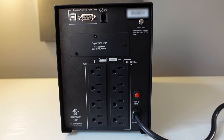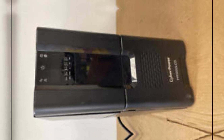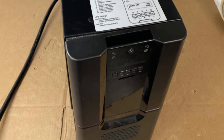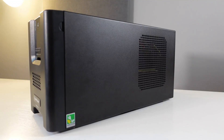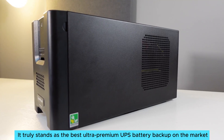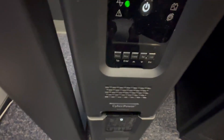Minor installation considerations exist, as hiring an electrician may be necessary. While that adds a small commitment, it's a small hurdle for the vast benefits it provides. What I love most about the CyberPower PR 3000 LCD is its impressive combination of power and reliability. It truly stands as the best ultra-premium UPS battery backup on the market. If you seek unmatched performance and peace of mind, this product definitely deserves your attention.